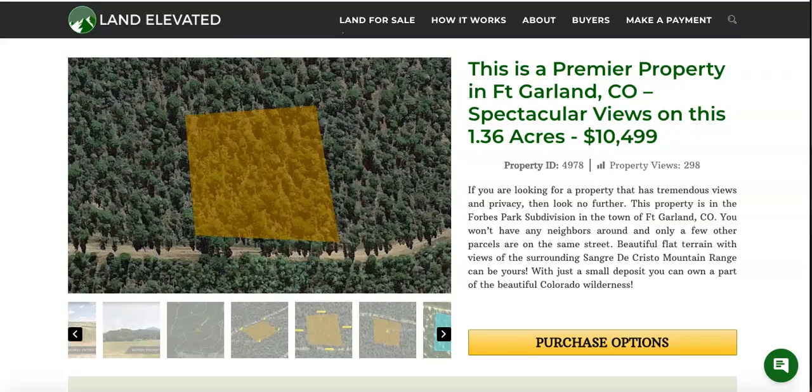If you like the look of this property and it's something you'd be interested in, you can check out the listing directly on our website at landelevated.com. The property ID number is 4978. If you'd like to call or have questions to discuss over the phone, you can reach me at 1-877-240-6921, or email at sales@landelevated.com. Thanks for watching.